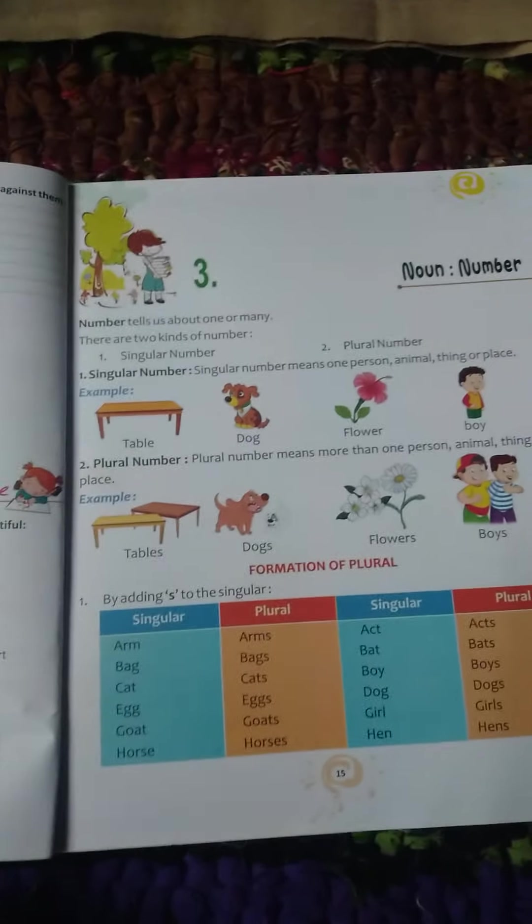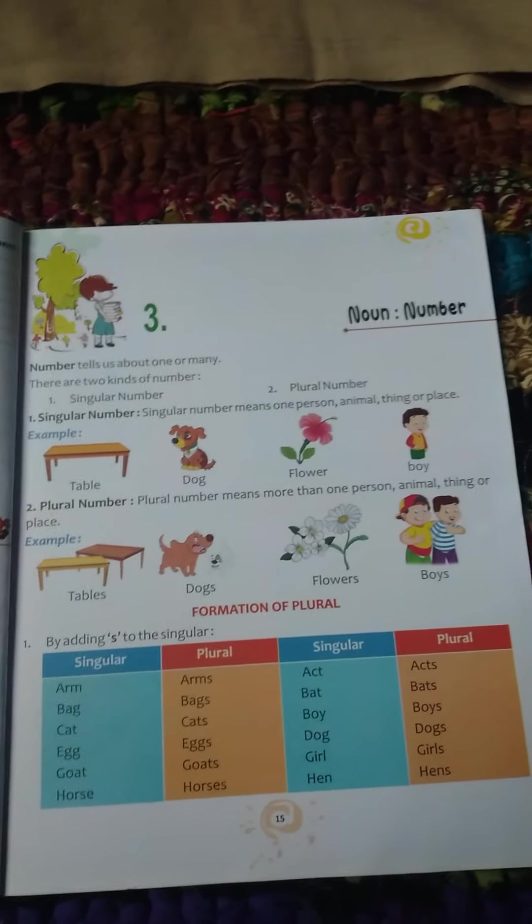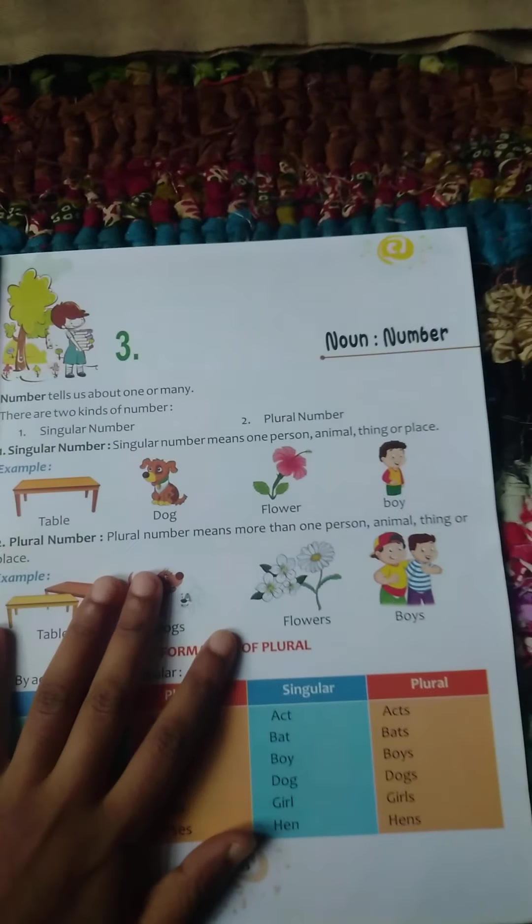You can send me your pictures, your homeworks through WhatsApp. We will start a new chapter: Noun Number.